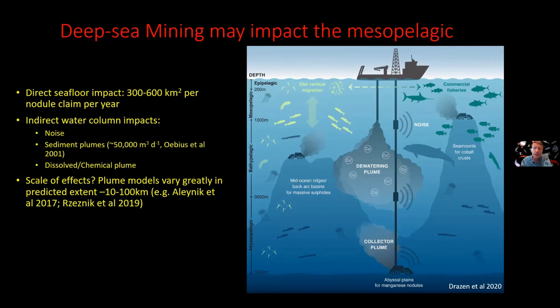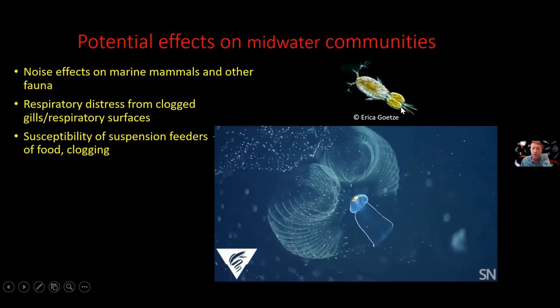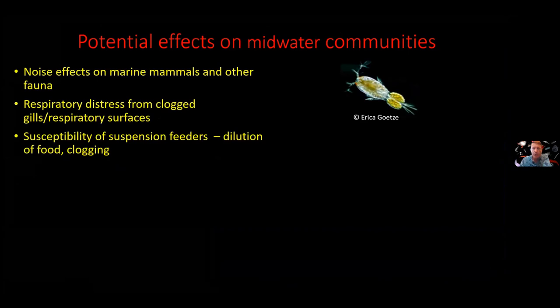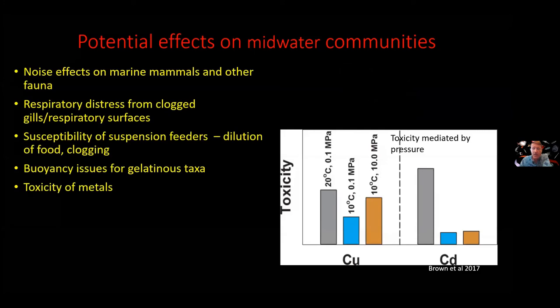We don't really know the scale of these effects. Models suggest plumes will extend somewhere between 10 to 100 kilometers from where they're discharged. This has all kinds of effects on midwater communities. The noise may scare away marine mammals. The mud may clog the gills of fishes. There are marvelous filter feeders that eat little bits of organic matter raining down from surface waters — like this larvacean shown in the video, which makes mucus houses to filter water — and they're going to get clogged with mud, having to filter through mud particles to get the bits of plankton they need. There may be buoyancy issues for jellies with mud settling on them.